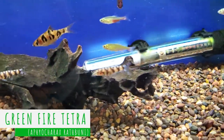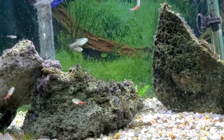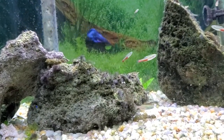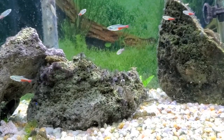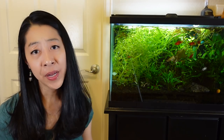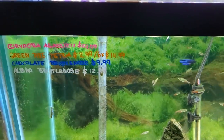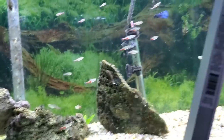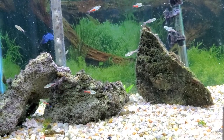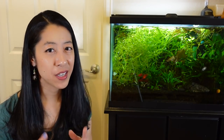Number four on the list, which you may or may not have heard of, is the green fire tetra. Imagine a tetra with a light green body, and then a bright red region in their lower flanks and tail — kind of like a neon tetra, but replace the blue and silver parts with green. Very pretty. The males often have white tips to their fins and tail. They get about one and a half inches long. Similar to the green neon rasbora, they're going to want smaller foods — not picky at all though, so crushed flakes, baby brine shrimp, daphnia, that kind of thing. Like most tetras, they do best in a school of six to eight. However, I did read that green fire tetras can be a little curious and sometimes like to nip at long-finned fish like angelfish and bettas, so comment down below if you've kept them and observed this behavior.